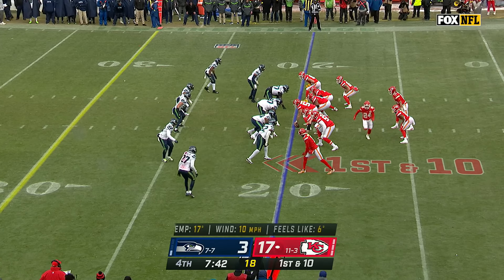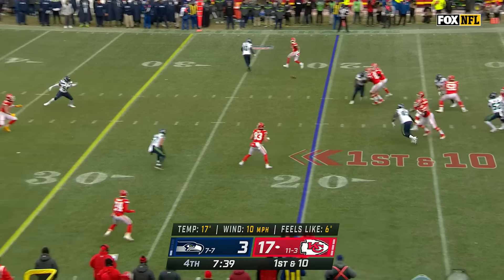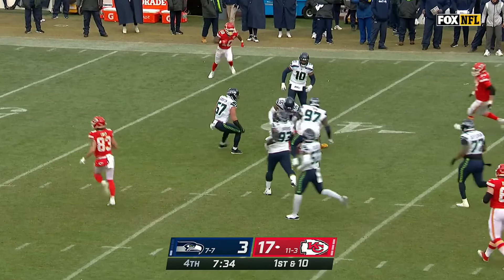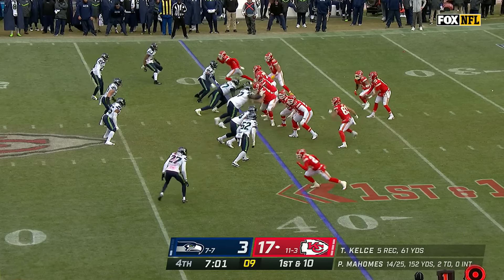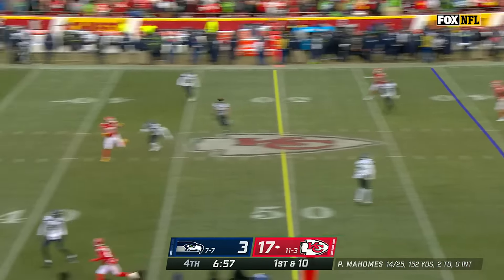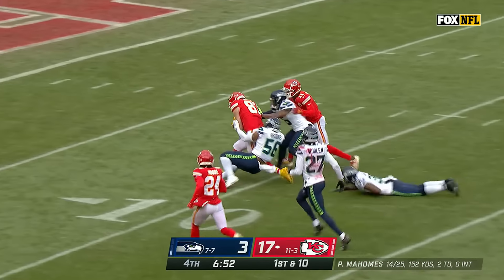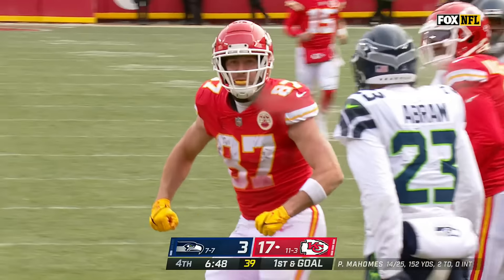Now this defense has to somehow create a turnover. Mahomes steps up over the middle to Kelsey, Kelsey with some room and he's down at the 40-yard line. But last year they had Tyreek and he's gone — now it's catch and run. Mahomes over the middle to Kelsey again, catch and run, and Kelsey on the run. Inside the 10, first and goal Kansas City.